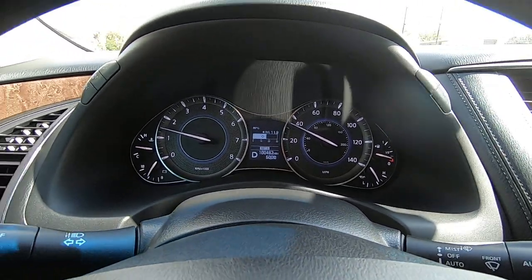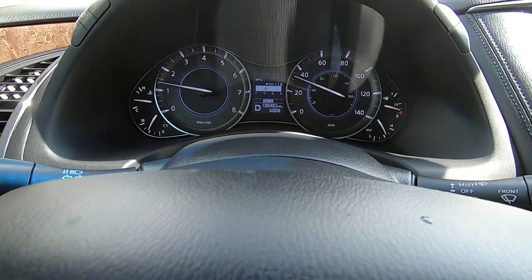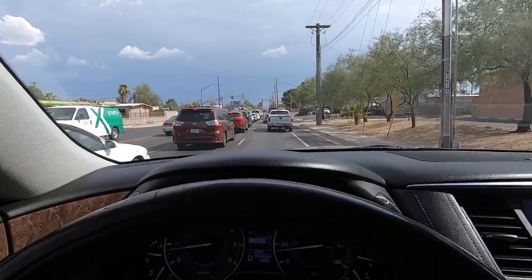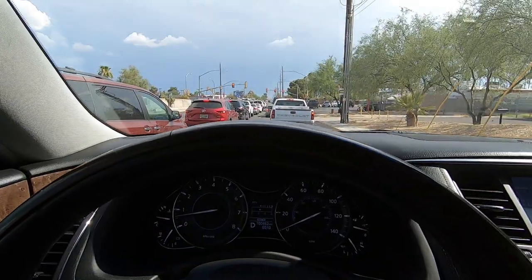Deposit is $500. Once we have a deposit, we have a deal — until then it's going to stay for sale. We do not hold vehicles for people. We don't wait for you to get home and tell your husband or wife that you found this vehicle, because by the time you get home it's already got a deposit and sold. So do it quickly — make up your mind quickly.